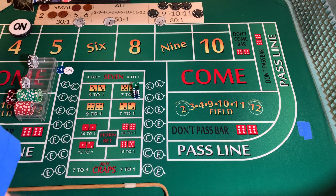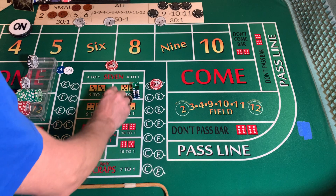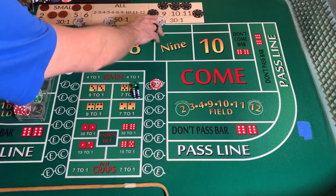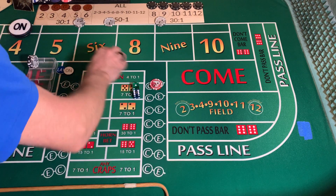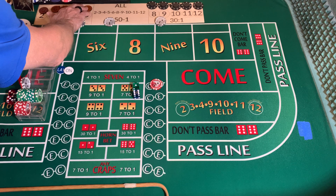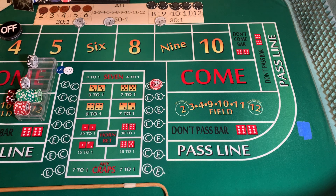Come back out. $5 pass line, $5 ATS, $4 on the C, $1 on the E. Reset. Setting the dice down a little lower so I can maneuver them with the stick. Puck is off. We're going to stick with that 3-2-3-6 dice set because I think I just got in a hurry with that last toss instead of letting my natural rhythm take it.